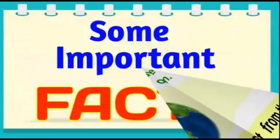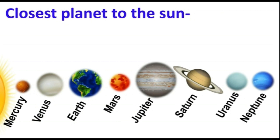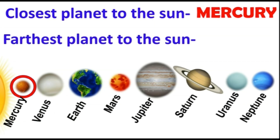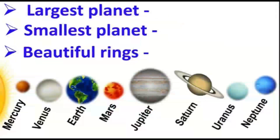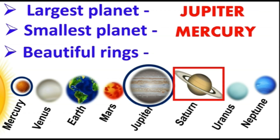Let us see some important facts. The planet closest to the sun is Mercury. The farthest planet from the sun is Neptune. The largest planet in the solar system is Jupiter. The smallest planet in the solar system is Mercury. And the planet that has beautiful rings is Saturn.